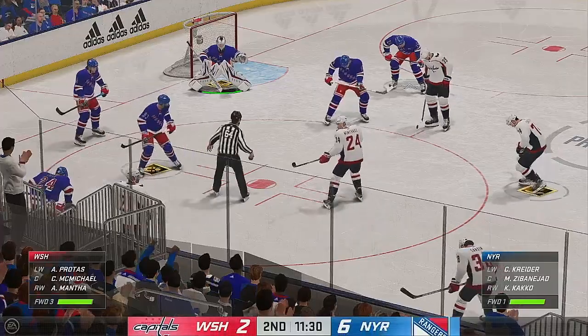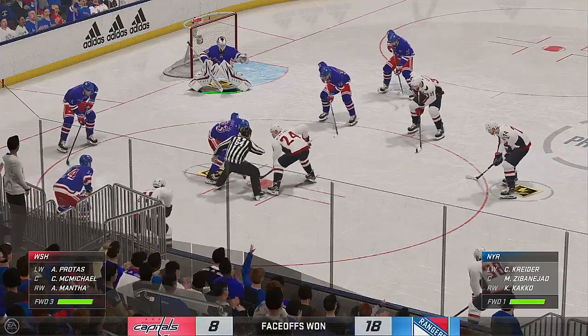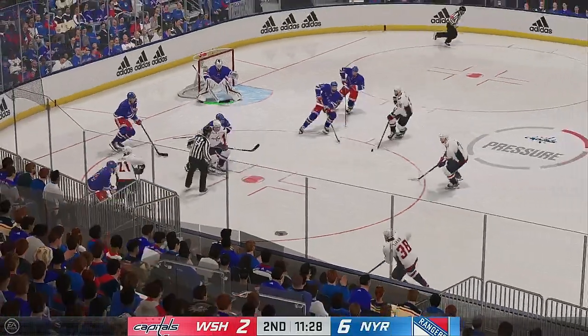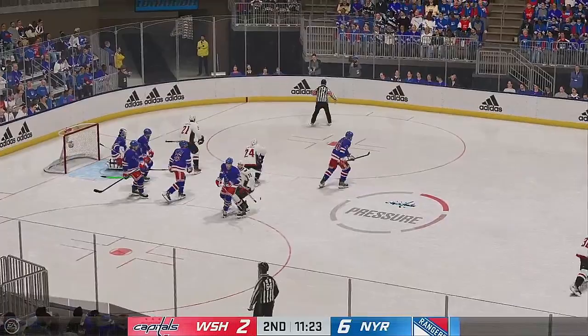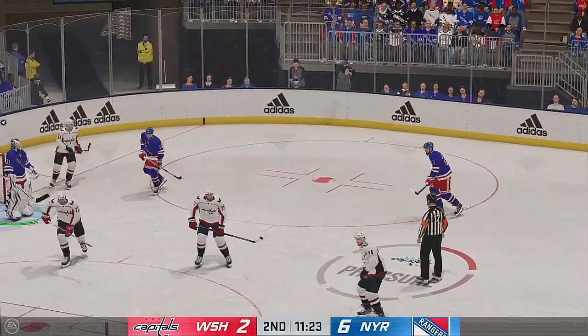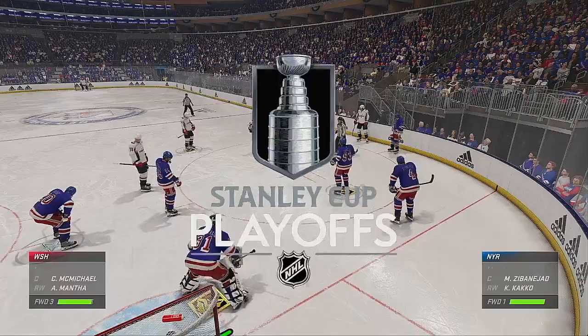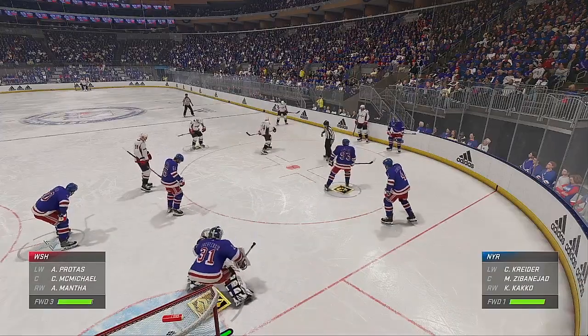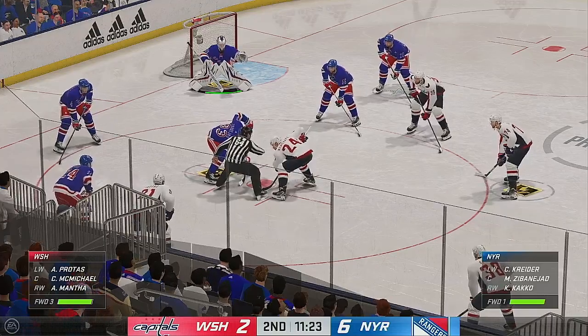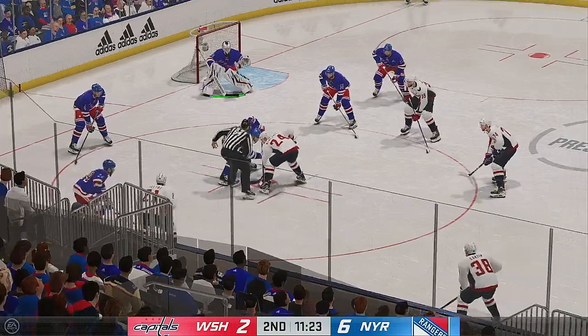The Rangers have been on fire offensively tonight and they lead for good reason here in the second. They win the draw in the offensive zone and they go to work. Face-off coming up as the puck goes up and over the glass. New York's message going into this one at the morning skate was to get a lot of pucks on net — they've done just that, and they lead as a result.